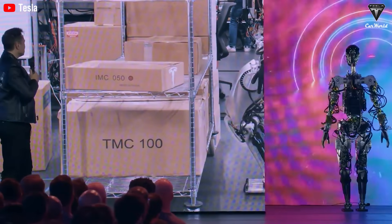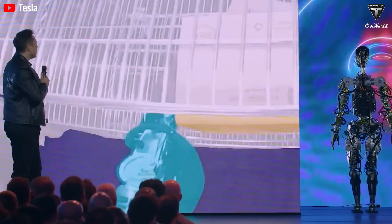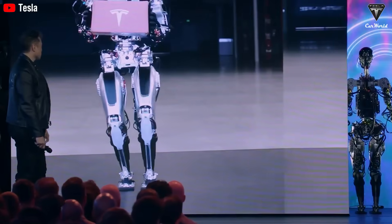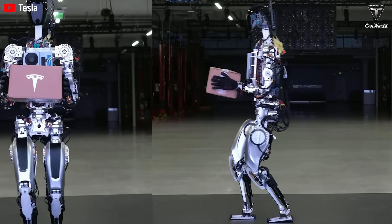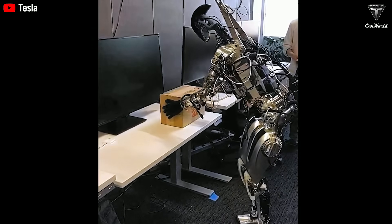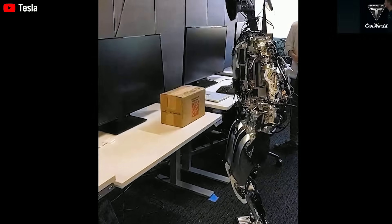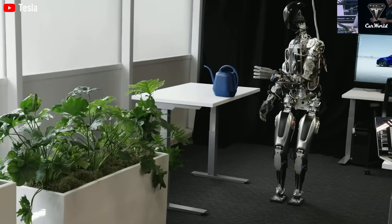Rub your stomach and it knows you're hungry — making a sandwich? No problem, with its 22 degrees of freedom compared to a human's 27. Or frown and point at the lawn, and Optimus might head out and start mowing it — no verbal command needed. That's exactly the kind of intuitive learning Elon Musk was talking about. And honestly, it's kind of amazing.